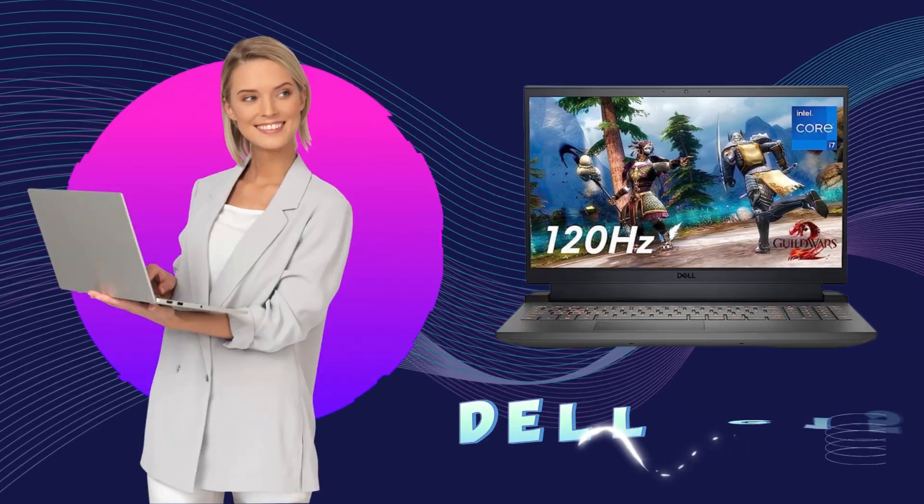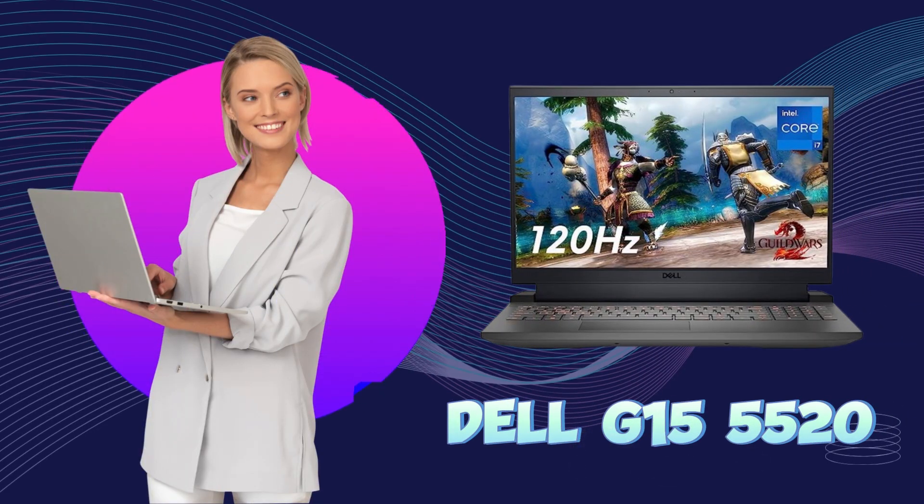Now that we have set our criteria, let's explore our top 5 picks of laptops for 3D printing. Our fifth position laptop is the Dell G15 5520, a powerhouse designed to handle your 3D projects with ease.